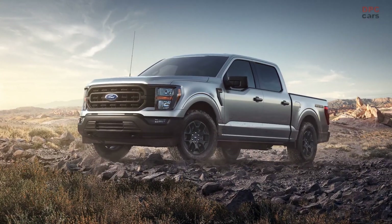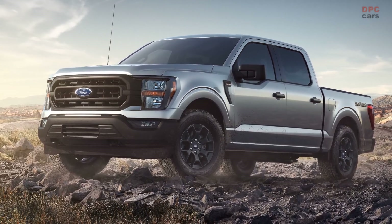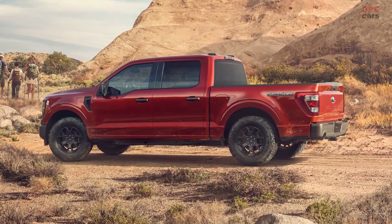Today Ford introduces the F-150 Rattler, a distinctive, rugged, entry-level addition to its 2023 F-150 lineup for adventure-seeking customers looking for a stylish truck with standard four-wheel drive for exceptional off-road capability.